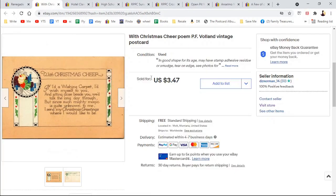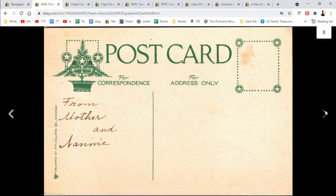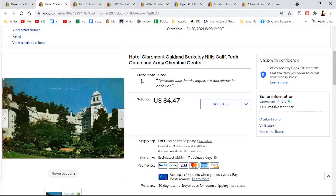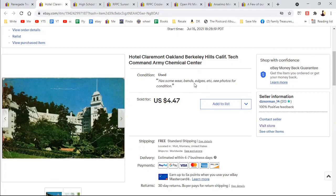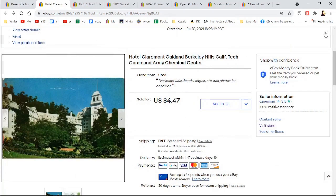And a Christmas card with poem — $3.47. 'And if I had a wishing carpet, I'd wish myself to you' — from a mother in Fanny. It's a pretty plain postcard. Hotel Claremont, Oakland, Berkeley Hills, California. Looking at the condition I thought, why would I post that? But the return address is Tech Command, Army Chemical Center. So Miss V. Wernicke, Chemical Corps Technical Command, Army Chemical Center — she had a lot of people send her postcards to that address. Maybe she traveled a lot. $4.47.